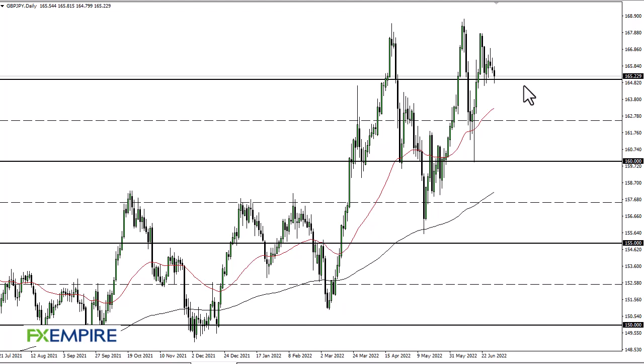From FX Empire, this is Chris taking a look at the British pound Japanese yen. As you can see, 165 continues to be support, but if we break through here it's not going to change anything.